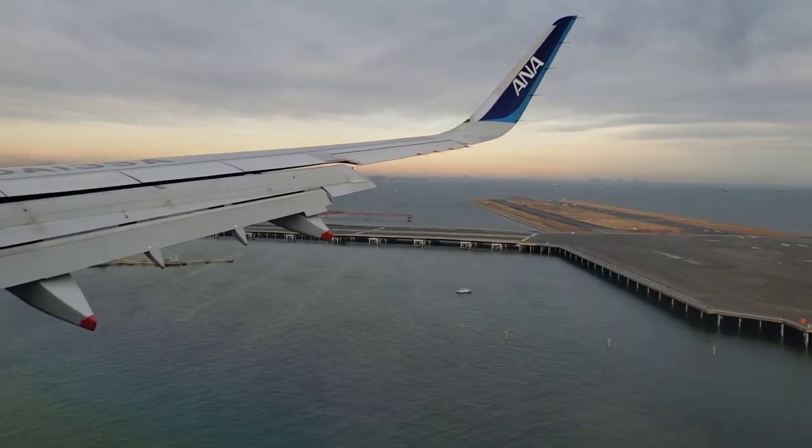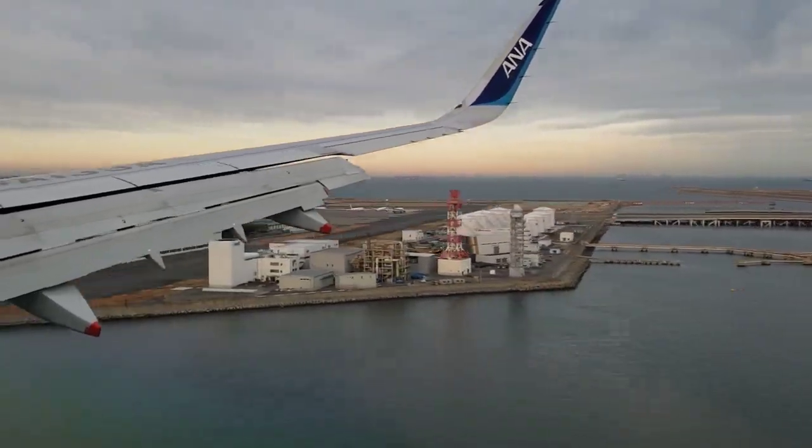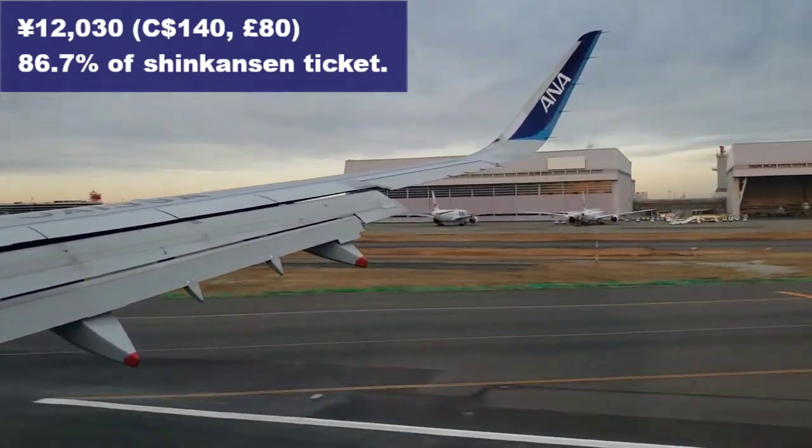On a short flight like this it's not too long before we start our descent. This flight ended up costing me 12,030 yen, or about 86.7% of the cost of a Shinkansen ticket.